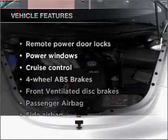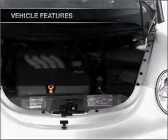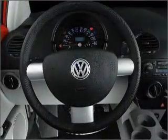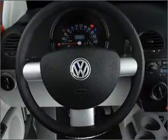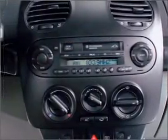And with these notable features, you won't want to miss out on the opportunity to own this amazing vehicle: air conditioning, power door locks, power windows, power steering, cruise control, power mirrors, an alarm system, and an AM-FM stereo.